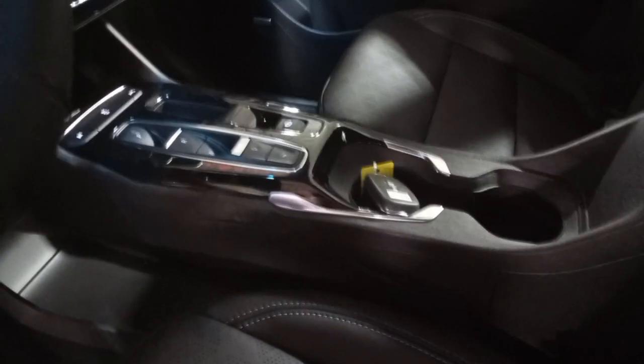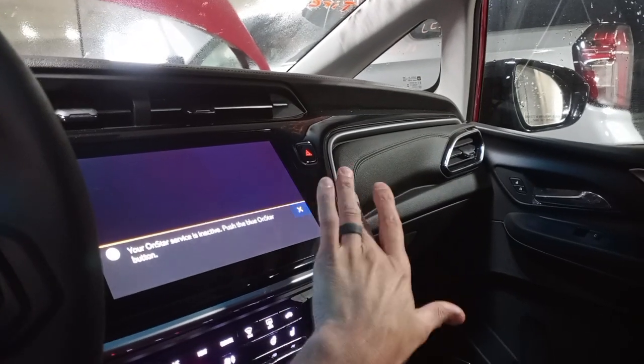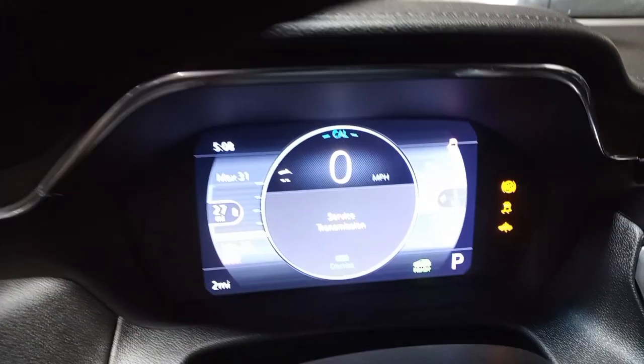It has Bose leather seats and a power driver seat. Front seats are good. The steering wheel is intact. There are two miles shown in the bottom left-hand corner.